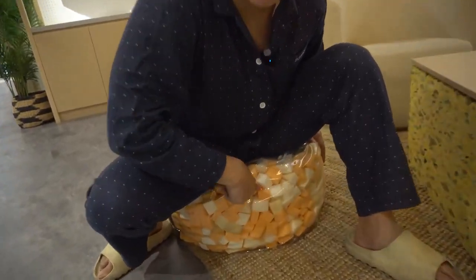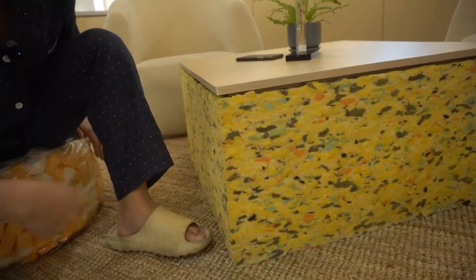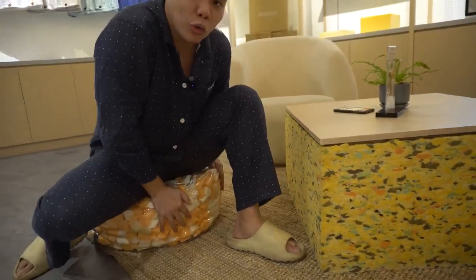Come over here — you see all these cubes of foam? These are actually made from all the returned Sono mattresses. They actually recycle them and turn them into furniture, which is very eco-friendly. So that's all with the Sono Sleep House tour — now let's go back to the unboxing.